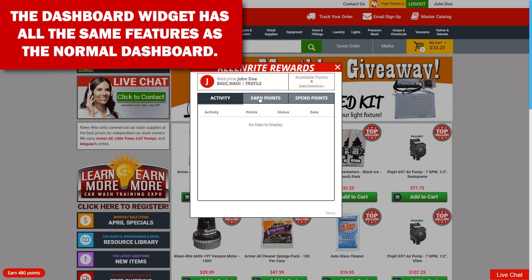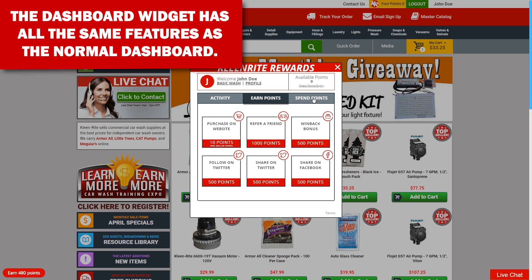It's as simple as that! Thank you for being a great CleanWrite customer. Now go reward yourself!